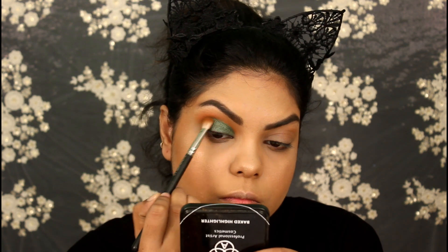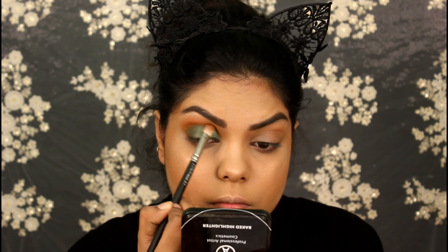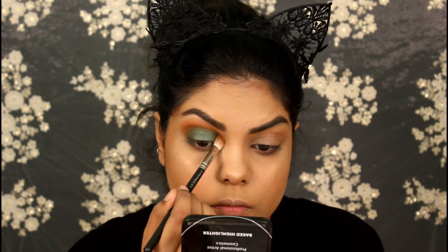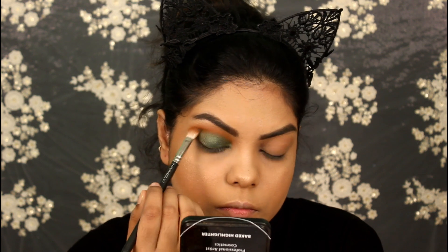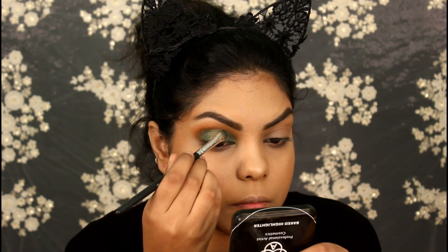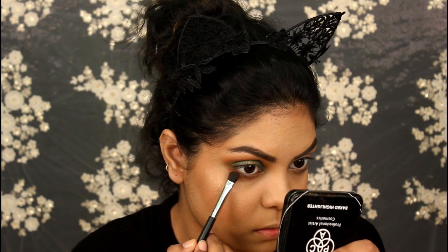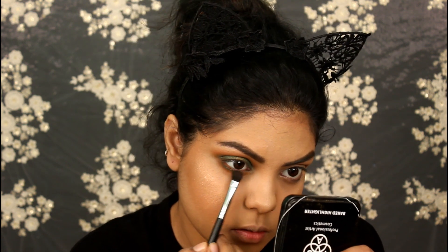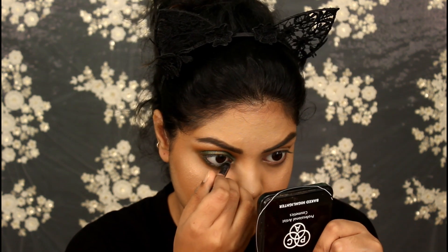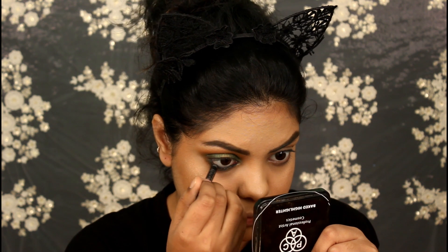Going back with the shade Madagascar, I'm blending out my crease with the MAC 217 brush. Applying the shade Nairobi on the center of my eyelids and blending it with my fingers. Then applying the same crease shades on my lower lash line.